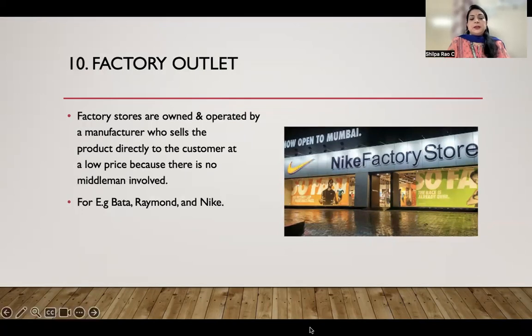I hope these types of retail stores are very clear to all of you. Thank you very much.